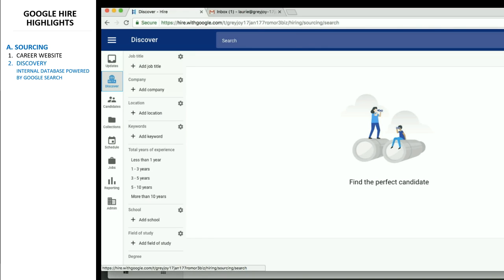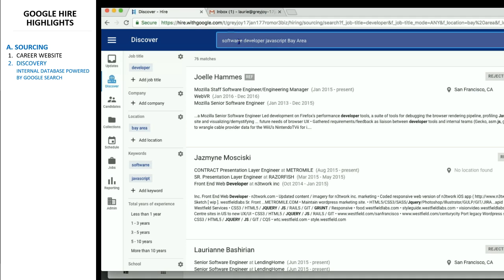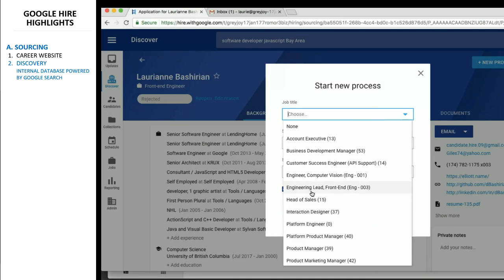The second method to add applicants is through an internal database, also known as a passive pool. This feature takes advantage of Google's searching mechanisms and is currently in a closed beta version.